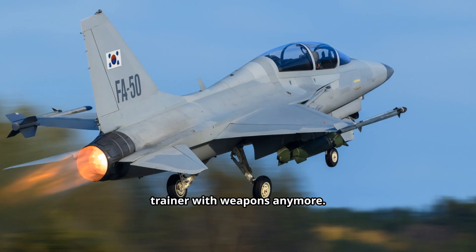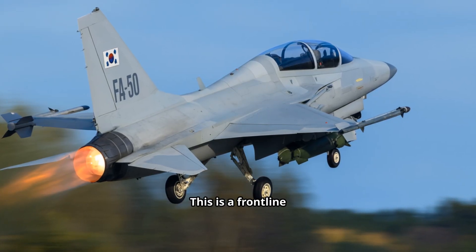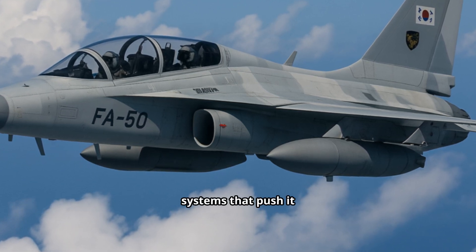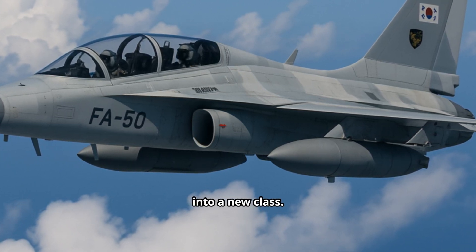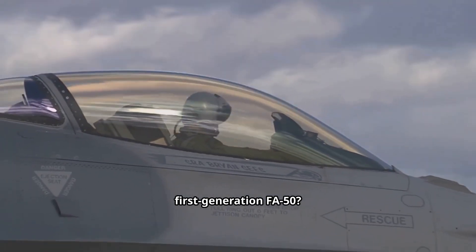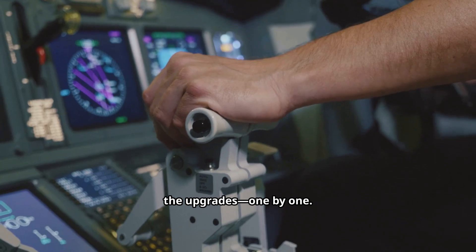This isn't just a trainer with weapons anymore. This is a frontline multi-role fighter, upgraded with advanced radar, weapons, and survivability systems that push it into a new class. So what makes the Block 70 so different from the first generation FA-50? Let's break down the upgrades one by one, from sensors to weapons to survivability.